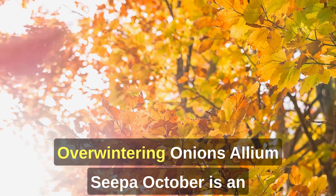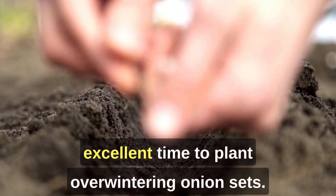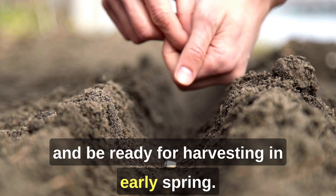1. Overwintering Onions (Allium cepa). October is an excellent time to plant overwintering onion sets. These onions will grow slowly during the winter months and be ready for harvesting in early spring.